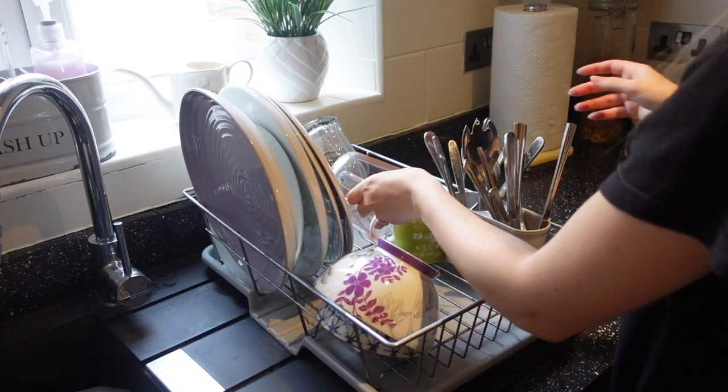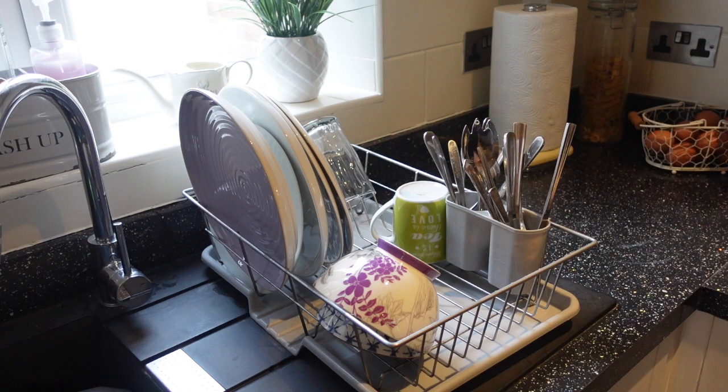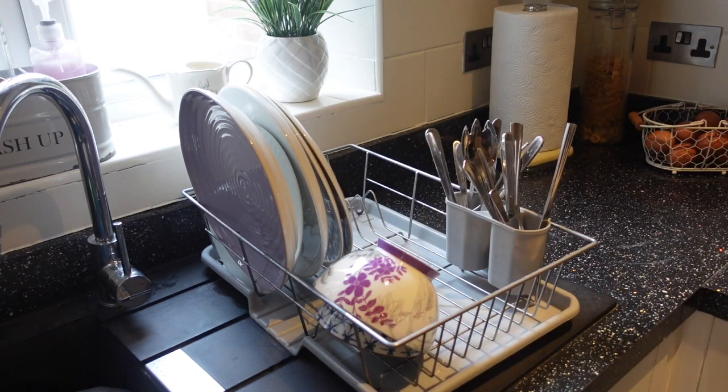Now moving on to the dishes that have been drying overnight — I'm just going to put them away where they should be.